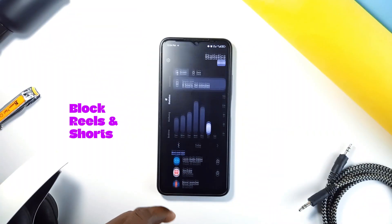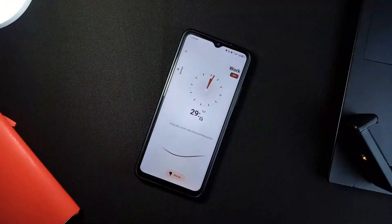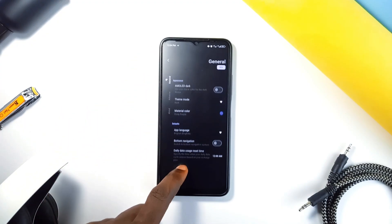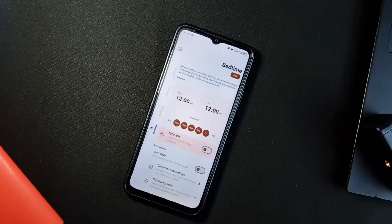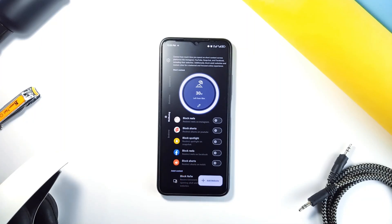You can let the app block reels and shorts, keeping you from falling into that social media black hole. And if you need something even more intense, there is an invincible mode. This mode is no joke — once it's on, you can't change any settings or timers. You'll just have to deal with it and stick to your limit. Mindful even helps with bedtime: it has a bedtime mode that pauses all distracting apps and turns on do not disturb, so you can actually get some sleep instead of watching just one more video.